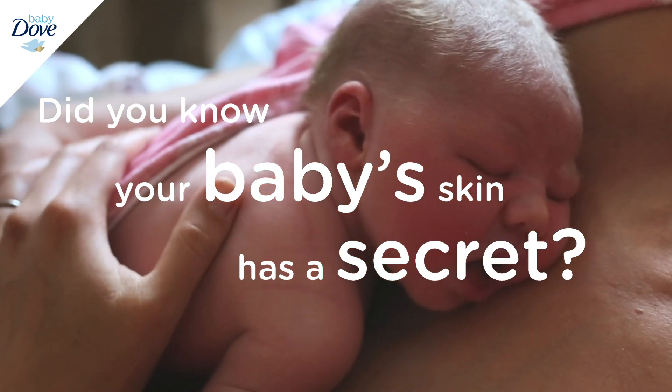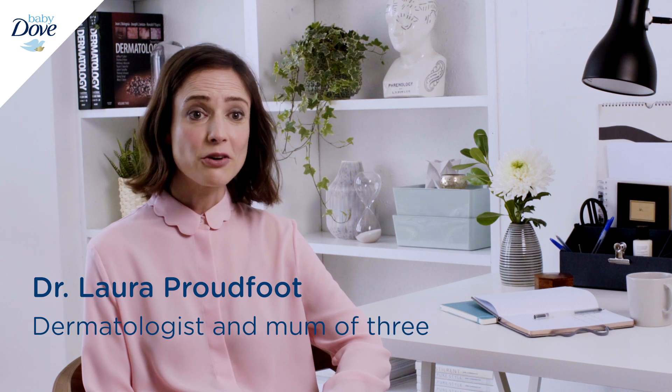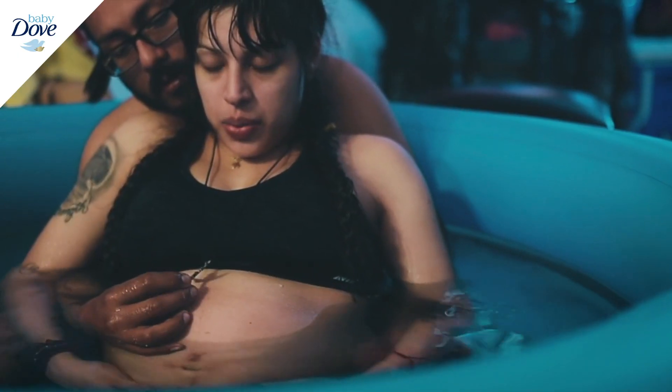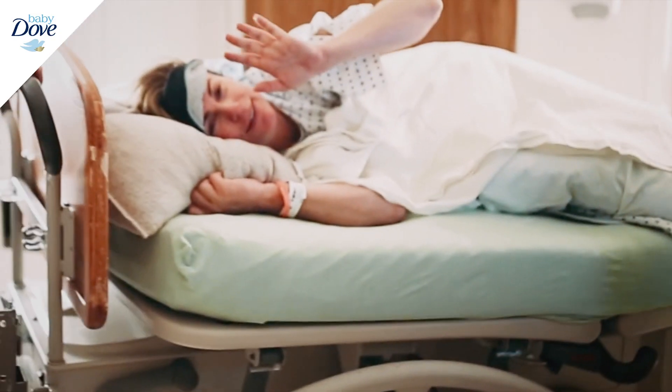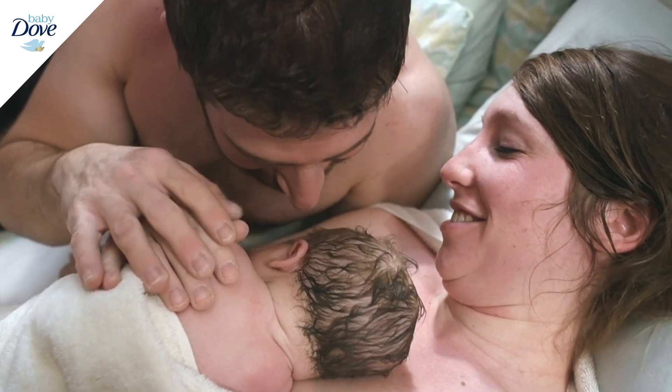Your baby's skin has a secret. As soon as a baby's born, they start to develop something called a microbiome, and this is a protective living layer on the surface of your baby's skin. It doesn't matter how you welcome your little one into the world, whether it's a vaginal delivery or a cesarean section — all babies develop this amazing microbiome.